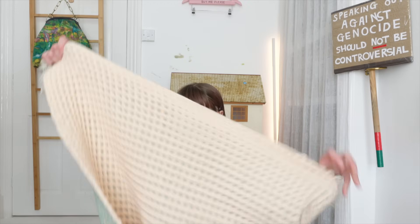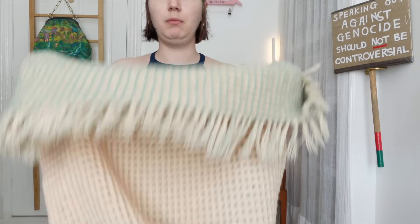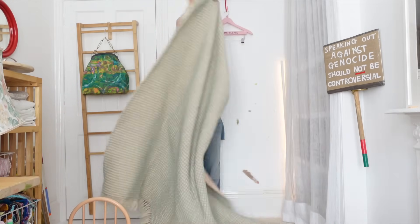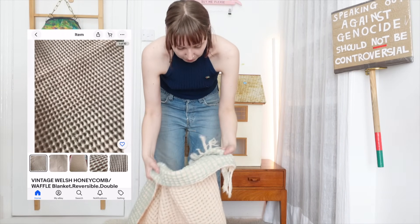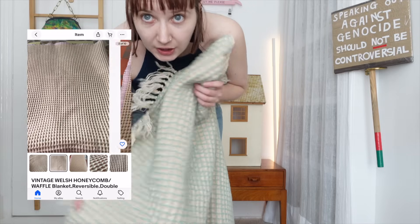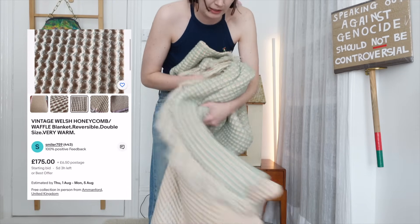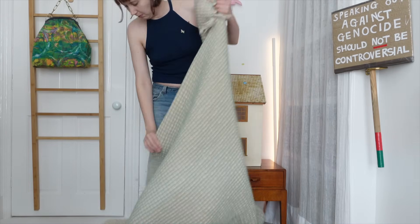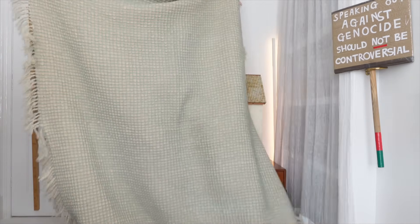Finally, this amazing vintage Welsh waffle blanket — again in my favourite colour combo of pink and green. I found this in the charity shop a few months ago for a tenner and absolutely snapped it up, because I've been watching these on eBay for ages — this exact colour combo of blanket is something I've been coveting. On eBay these go for over £100 easily, plus shipping, which for a big bulky thing is also expensive. So I was so happy when I found this one in the charity shop.